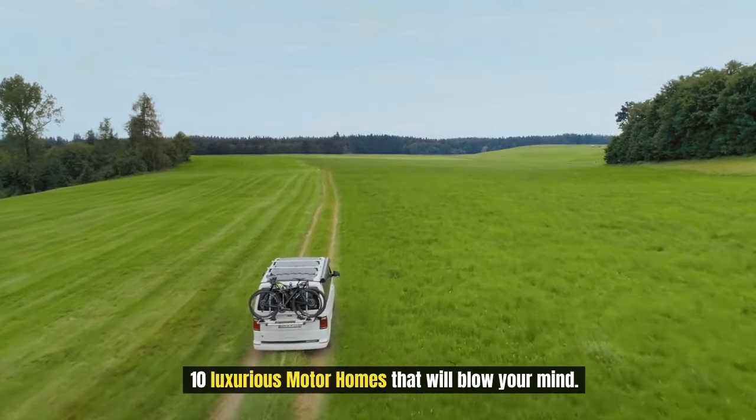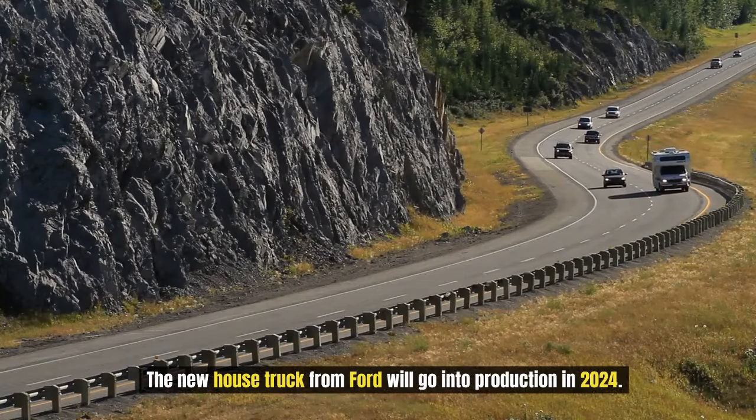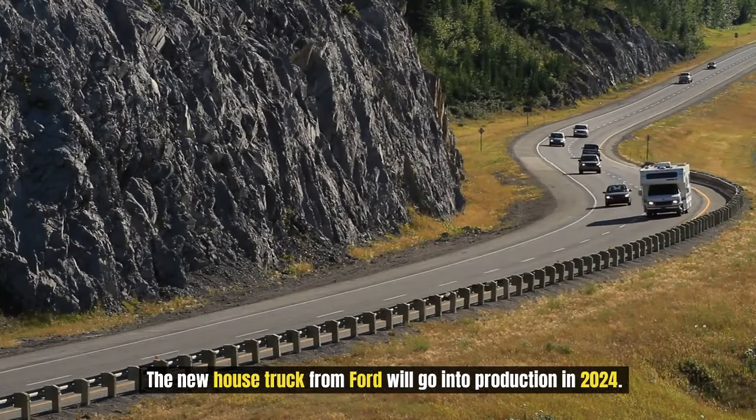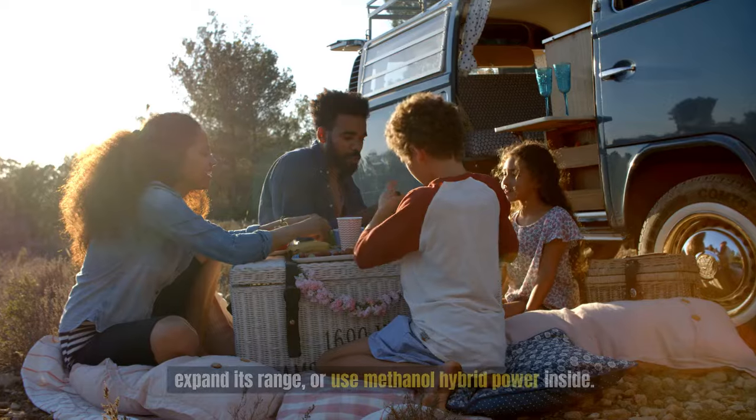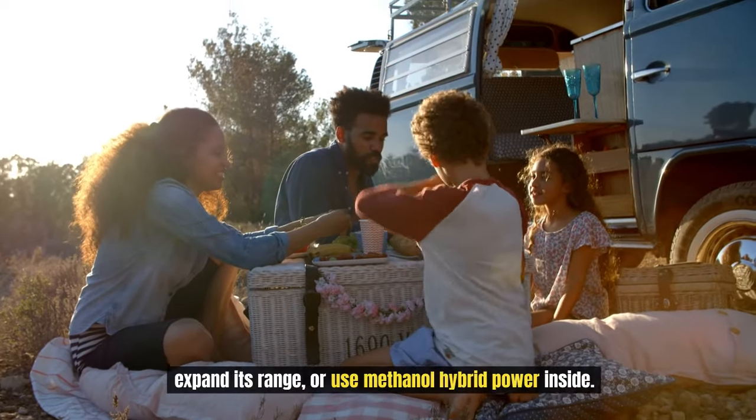10 Luxurious Motor Homes That Will Blow Your Mind. The new house truck from Ford will go into production in 2024. It is a multi-purpose semi that can run on interchangeable batteries, expand its range, or use methanol hybrid power inside.